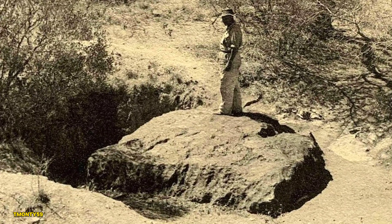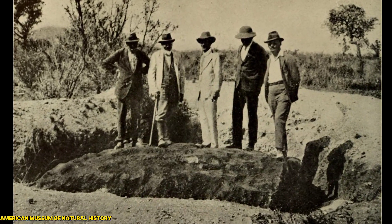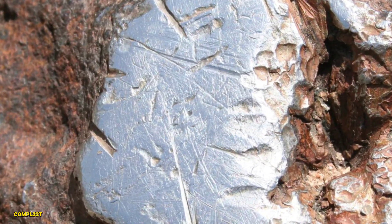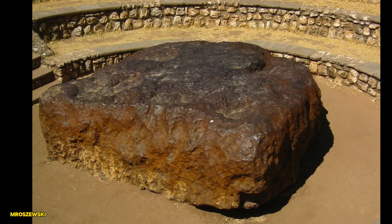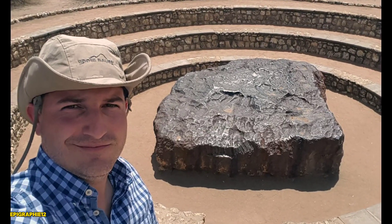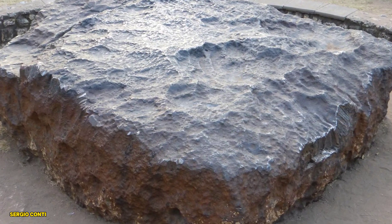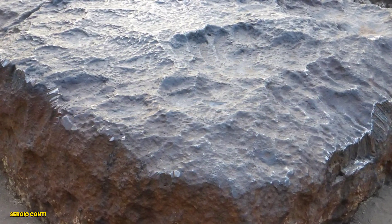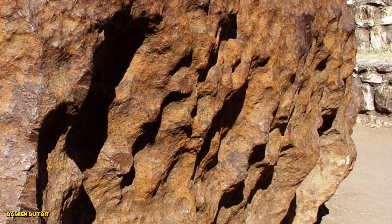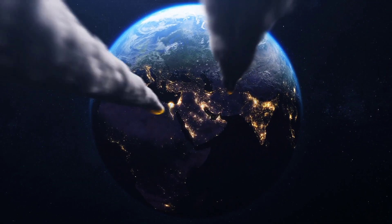Our story begins in 1920, near Grootfontein in Namibia. A local farmer named Jacobus Hermanus Britz was working in his field when his plow hit something solid — way too solid to be just a rock. He uncovered what would later be known as the Hoba meteorite, a 60-ton iron behemoth that had been resting there for over 80,000 years. Imagine that — 80,000 years ago, this giant rock plummeted from space and landed on Earth, only to be discovered by chance.